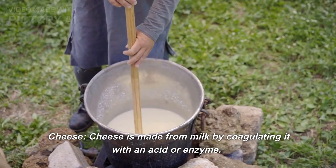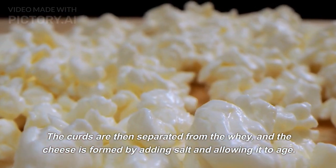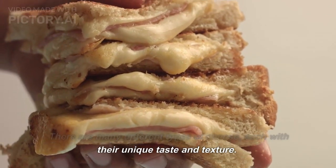Cheese. Cheese is made from milk by coagulating it with an acid or enzyme. The curds are then separated from the whey, and the cheese is formed by adding salt and allowing it to age. There are many different types of cheese, each with their unique taste and texture.